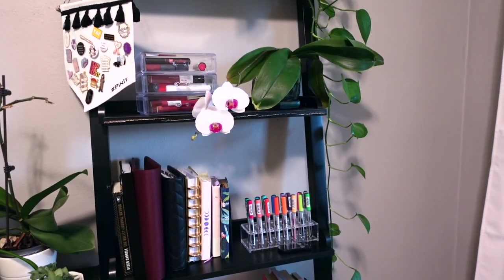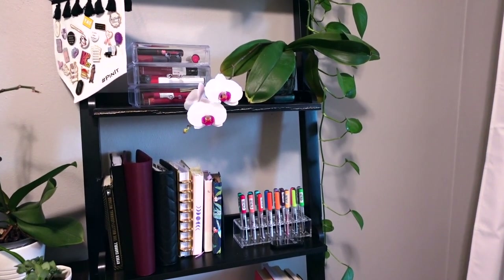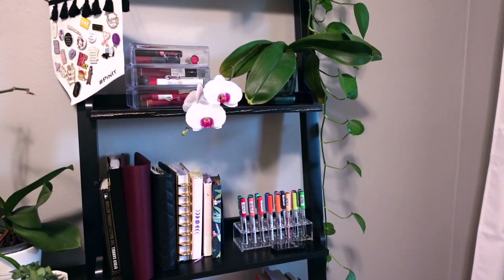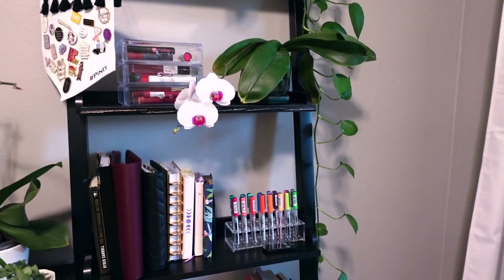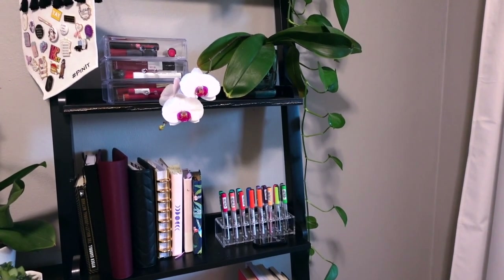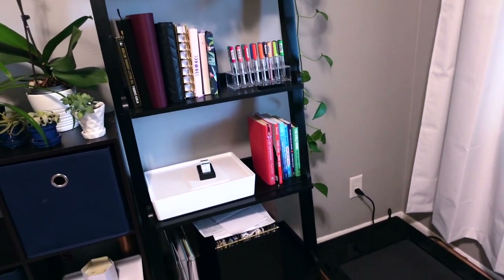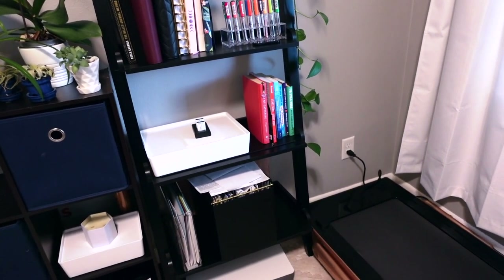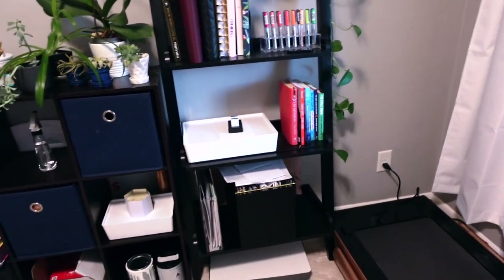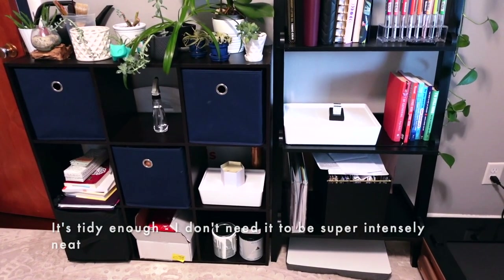This is my orchid. I call her my divorce orchid because I got her when I was going through that process back in fall of 2016, and she has lived ever since. I have learned a lot about my own journey by having this plant, so I'm so glad she's still alive and kicking. And then a couple of choice books down here — I want to keep this as clutter-free as possible, but if there's anything I want to hide, I'll just pop it in here.